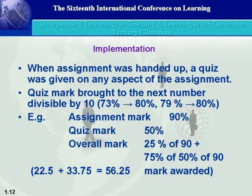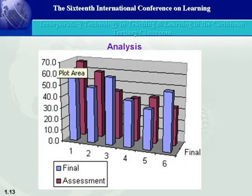The calculation works as follows: whatever mark the student got on the quiz is rounded up to the greater 10. So if you get 73, you get 80; if you got 79, you also get 80 — giving them the benefit of the doubt. One quarter of the final mark is based on the assignment itself, and the remaining three quarters is based upon the quiz mark incorporated into that. So a student with 90% on the assignment but 50% on the quiz could walk away with 56%. This approach ensures students realize they must actually work for the mark by understanding what they submit.